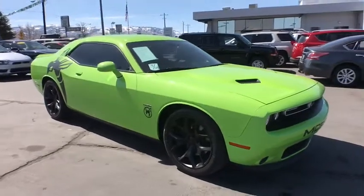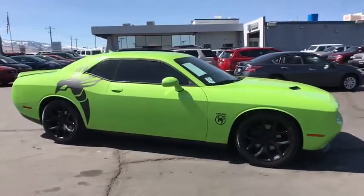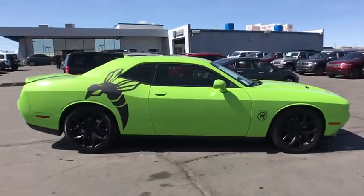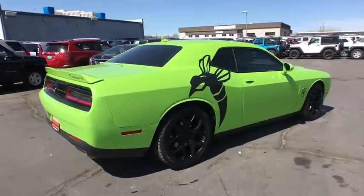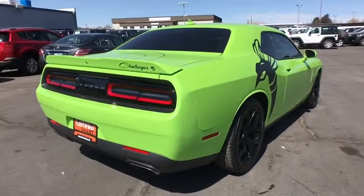The 2015 Dodge Challenger, rated most appealing mid-sized sport car by J.D. Power & Associates, delivers on style and performance. It's powerful, practical, and efficient.